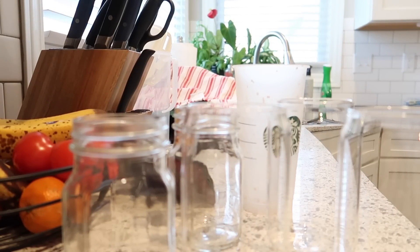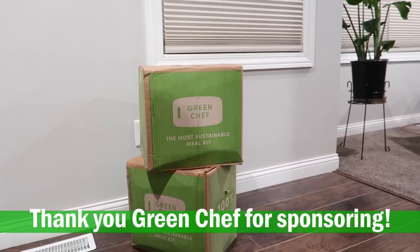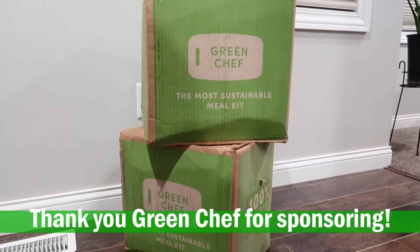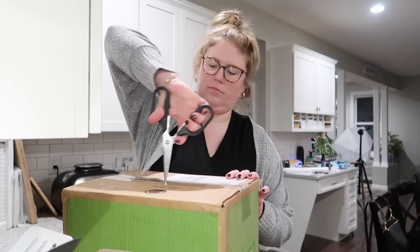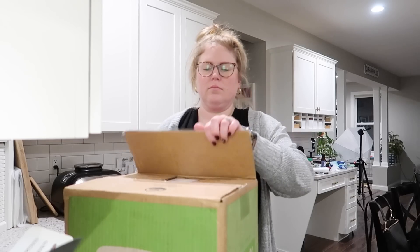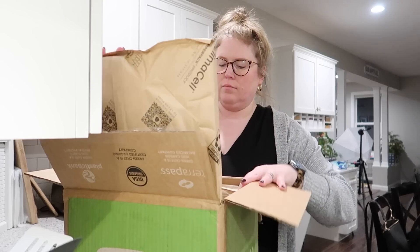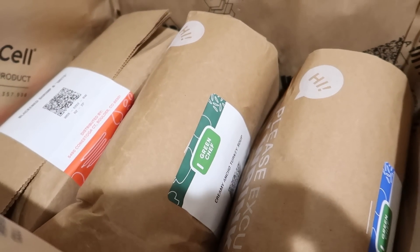Another thing I always use is Green Chef — they're actually sponsoring today's video, so thank you to them. I use their service because it takes so much mental energy out of grocery shopping, meal prepping, and meal planning to just know that you can get a box delivered right to your door with however many dinners you want for the week. I always get three dinners, so I know those are three nights during the week that I don't have to shop or plan, and I know exactly what we're going to have.